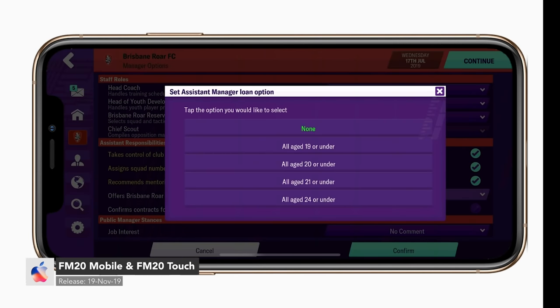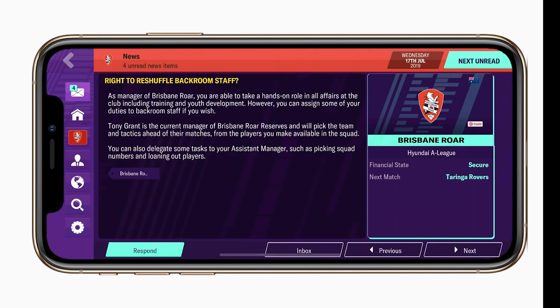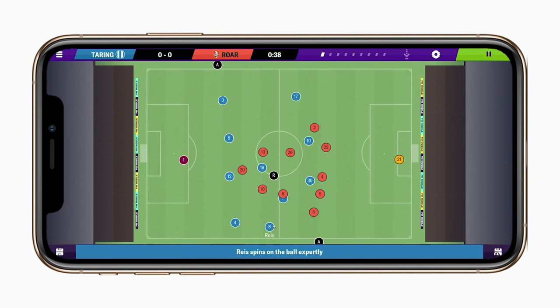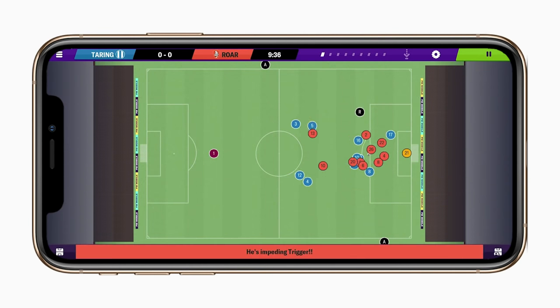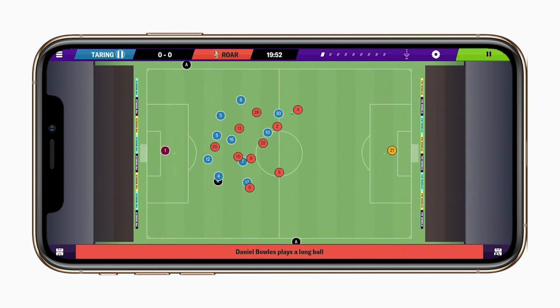Next, we have Football Manager 2020 Mobile and Football Manager 2020 Touch. Sega have given mobile players two different versions of Football Manager to choose from. FM-20 Mobile has been made for both large and small displays — i.e. iPhone, iPod Touch, and iPads — and it has a more streamlined approach. This version goes for $8.99 USD.